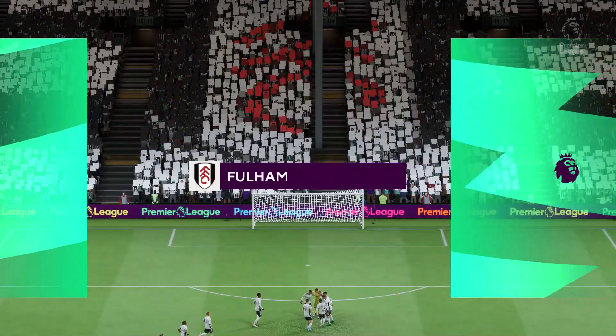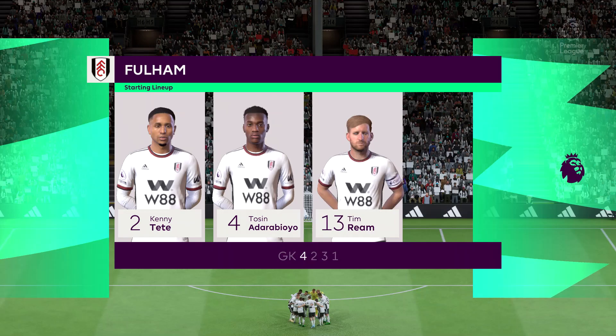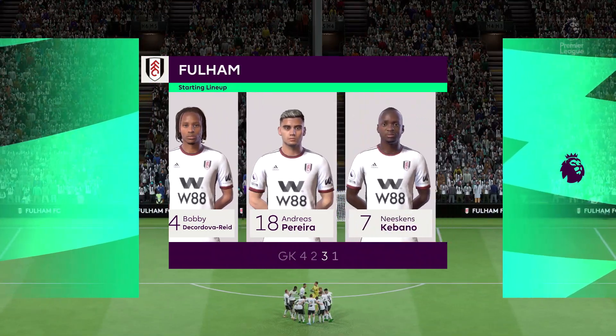Here's the starting eleven for Fulham. Although we have it down as a four-five-one, it's actually more likely to be a four-two-three-one. They play with two holding midfield players, a number ten, and two wingers. The system has a nice balance to it.